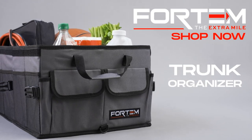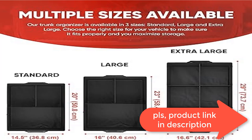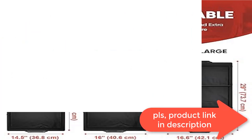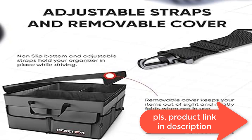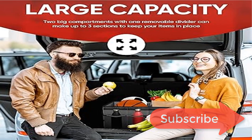Multi-functional Fordham trunk organizers make car organization easy and simple. Organize a variety of products from groceries to office supplies, accessories, handbags, shoes or toys for kids.